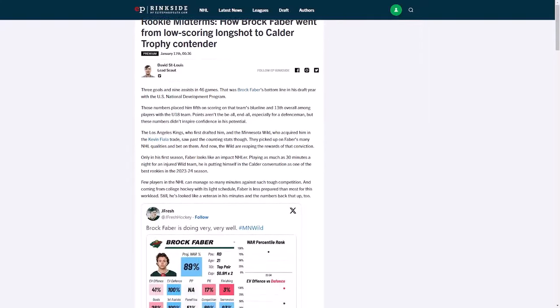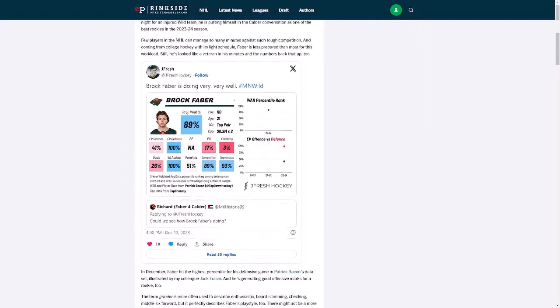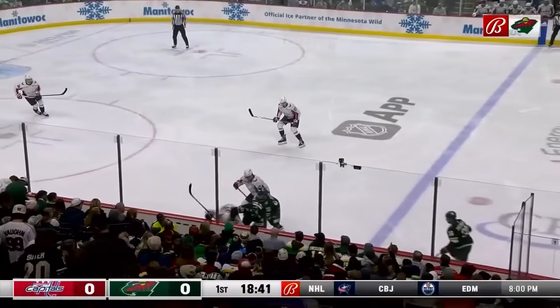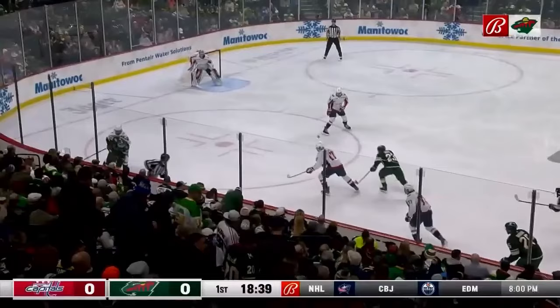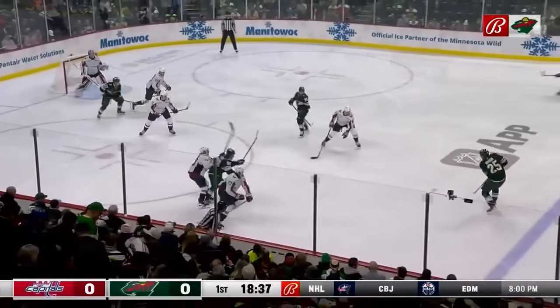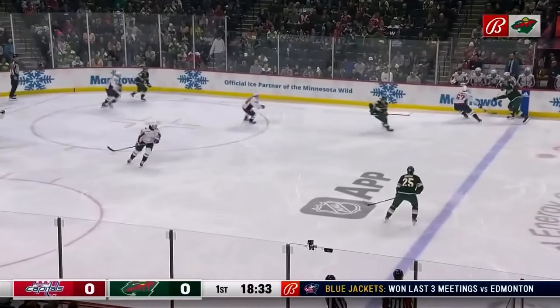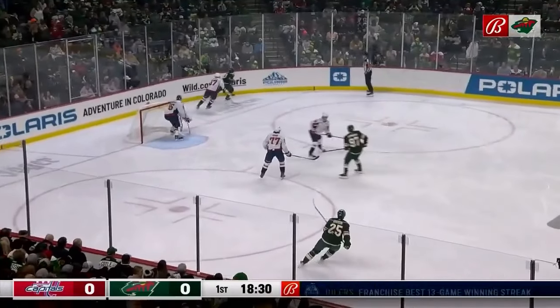This video is part of an article on Brock Faber released on EPRinkside.com. As a rookie, Brock Faber is playing 25 minutes a night on average for the Wild this season, in every situation. That's very impressive. He might not win the Calder considering he's playing his first year at the same time as Conor Bedard, but he absolutely deserves the honor too.